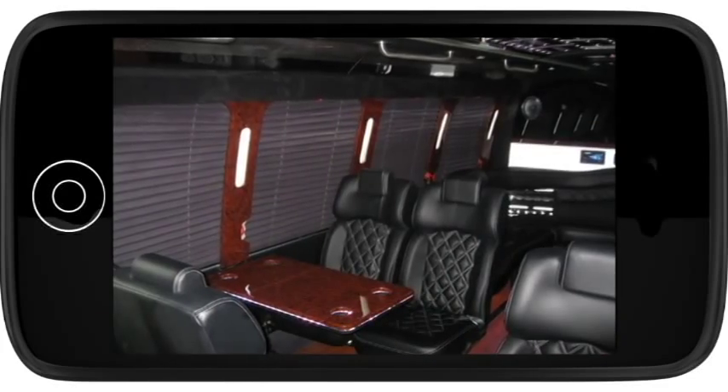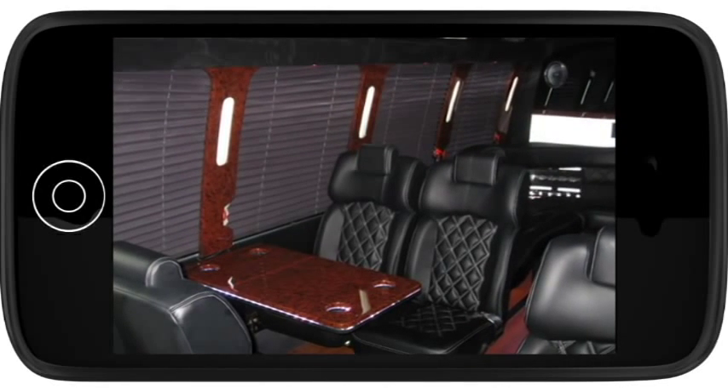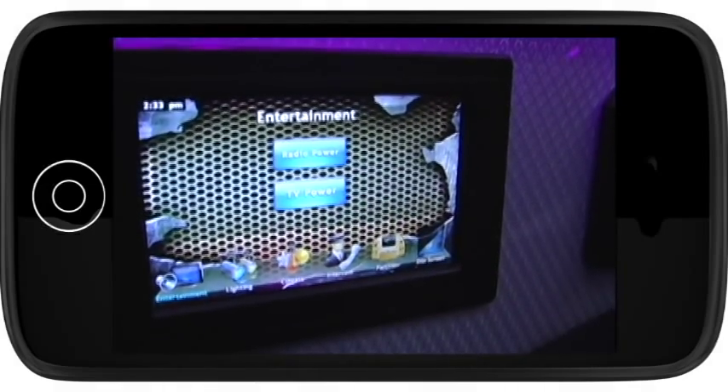Two meeting tables feature laptop power connections and seats that let you interact face-to-face. All controls for the sound, TV, and air conditioning are located in the passenger area for your convenience.